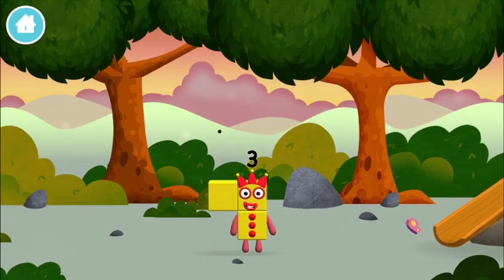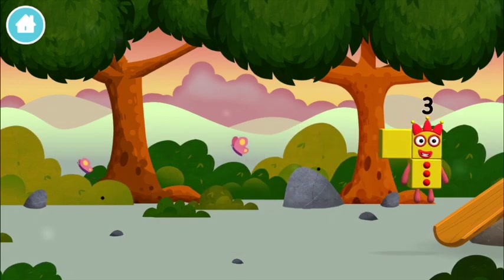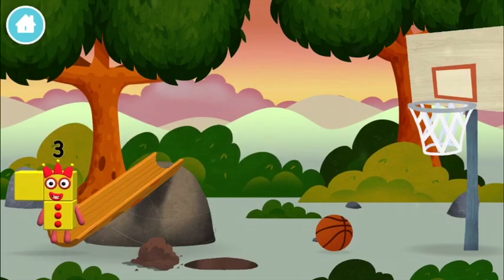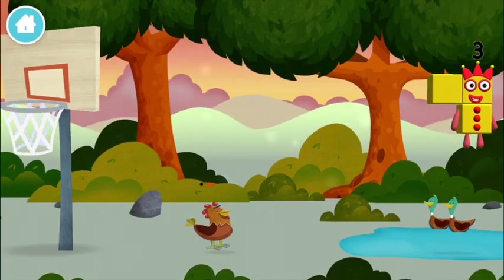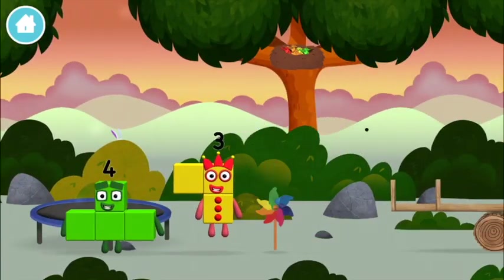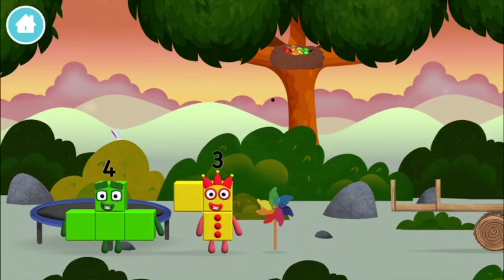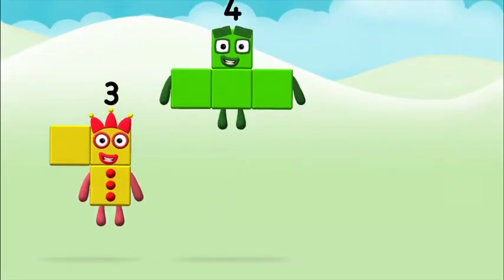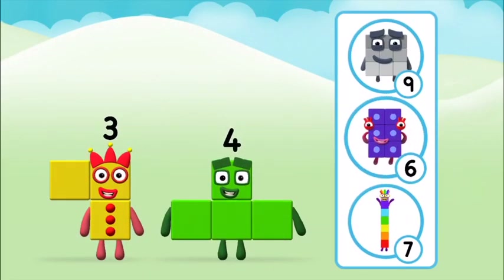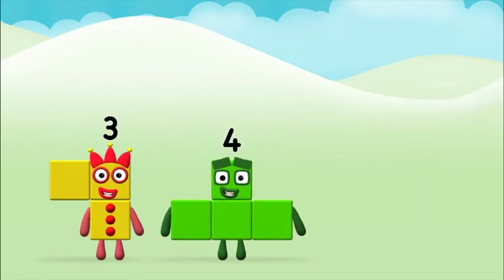The number block was hiding behind a tree! I am One, Two, Three, Four — I could juggle One, Two, Three... three balls! What number block can you make by adding these two together? Correct — you chose the right answer!